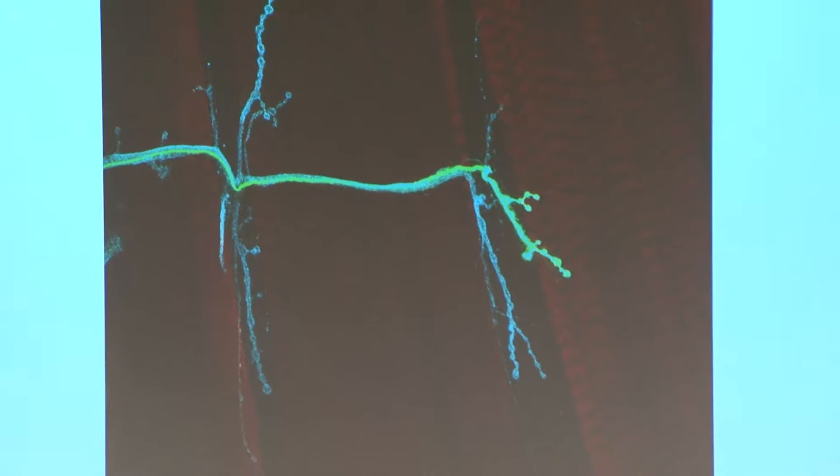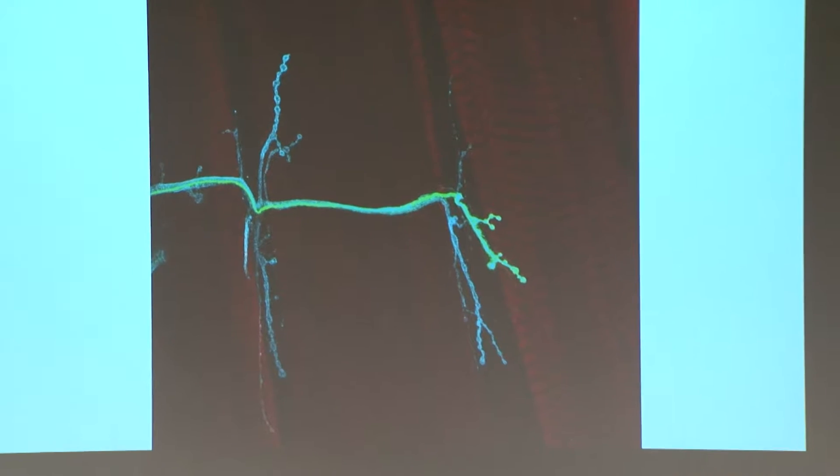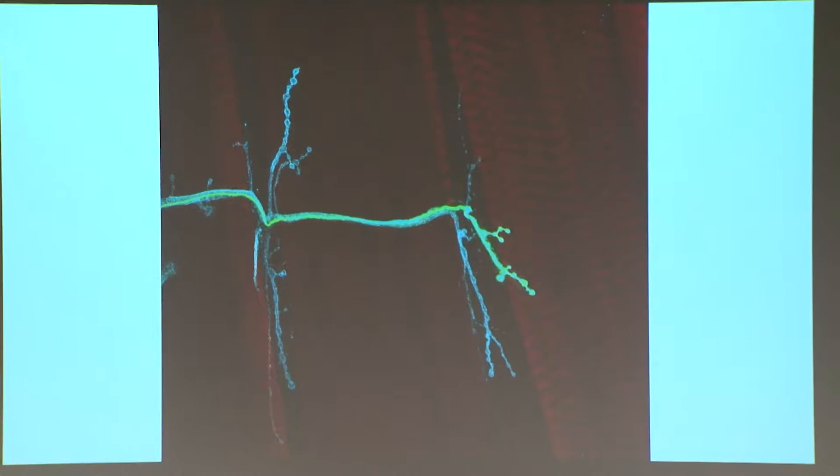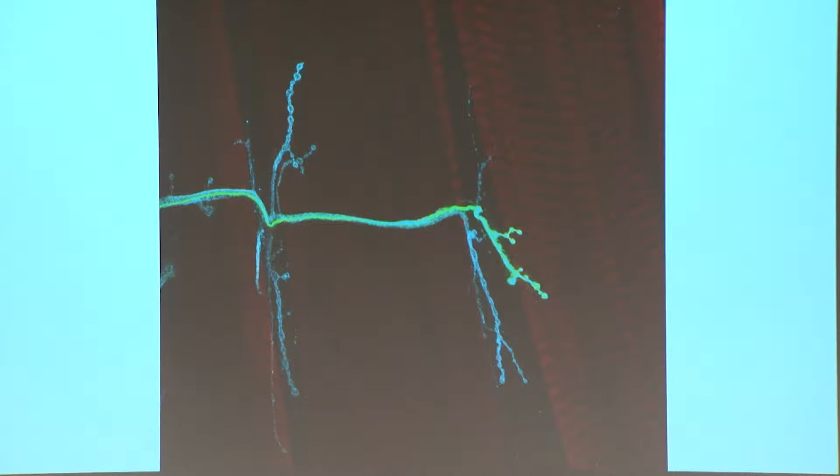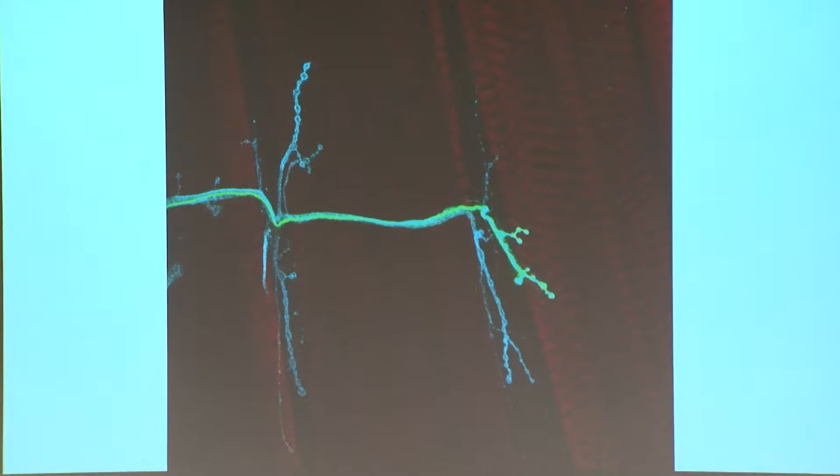I have the power to change the activity of neurons in the fruit fly. I use this power to study synaptic competition. By synaptic competition, I'm talking about changes in the connections between neurons, which are imperative for learning and memory.